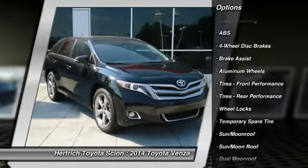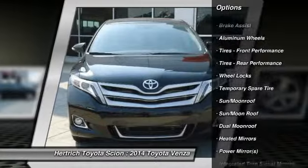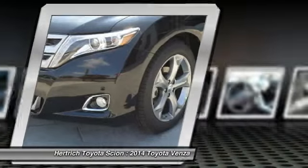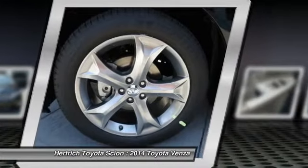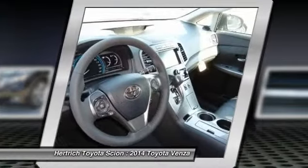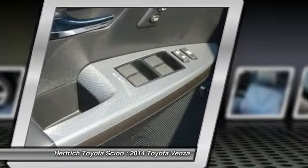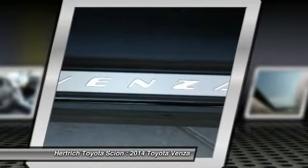Venza's V6 with front-wheel drive accelerates from 0 to 60 in just 6.7 seconds and can tow up to 3,500 pounds when equipped with the tow prep package. Venza adds a low center of gravity, wide stance, and available 20-inch wheels to make every arrival a powerful one.